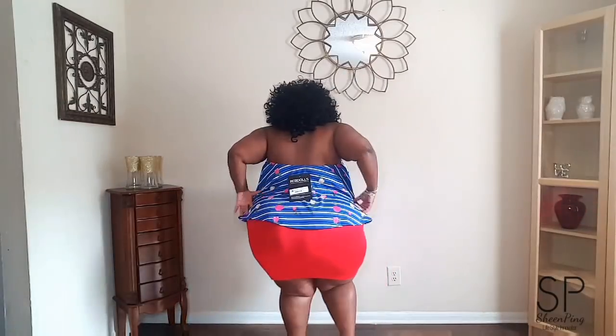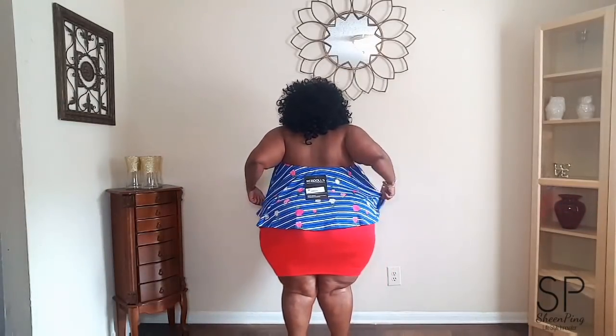So the next piece is actually very cute — it's a top. I'll step back to give y'all a whole 360. I just have on some slides with this because the shoes I'd normally wear with this I don't have, so I'm going to get some. This is the side view, this is the back view of the top, the other side view, and the front.